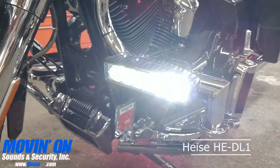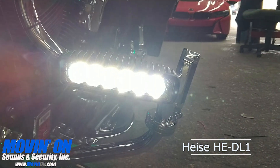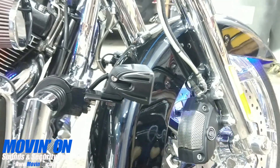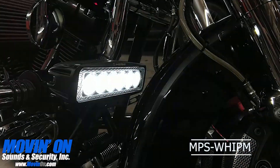We installed a number of LED lights to this motorcycle. We installed a pair of Heist HEDL1 single row driving lights on each side, each attached to the bike by mounting the lights on a METRA Universal Roll Bar Mount.